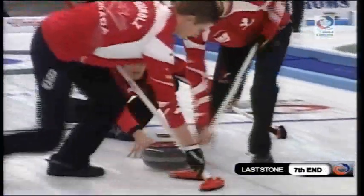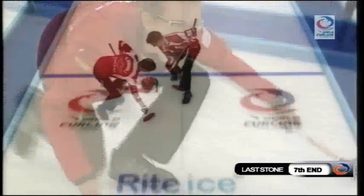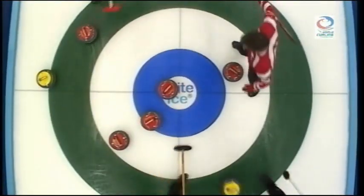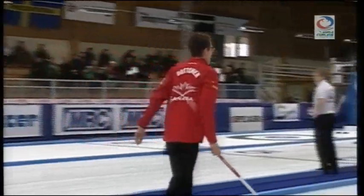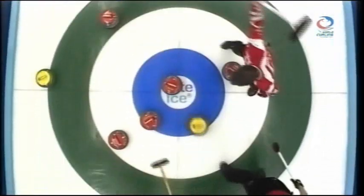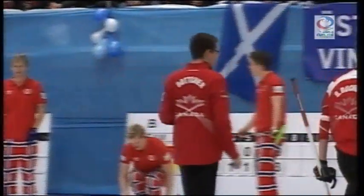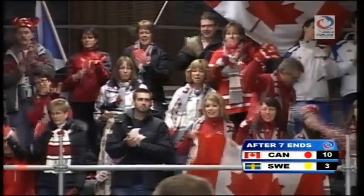Brendan Botcher with the final stone of the seventh end, and it could be a game-winner. Great shot by Brendan Botcher. Only five though, as the shooter rolls out. Just rolls too hard to be a six. And that has to be game over.